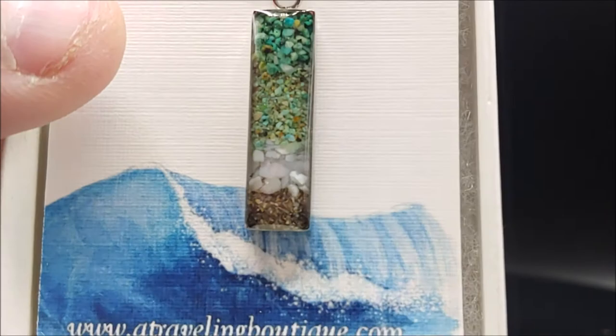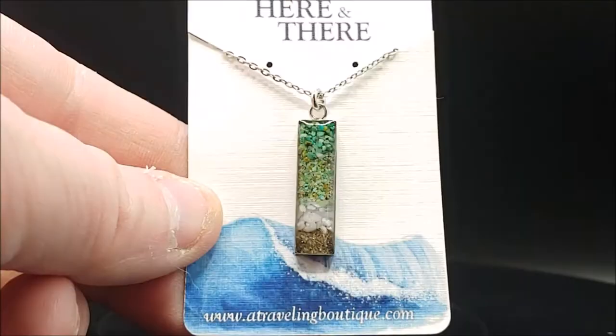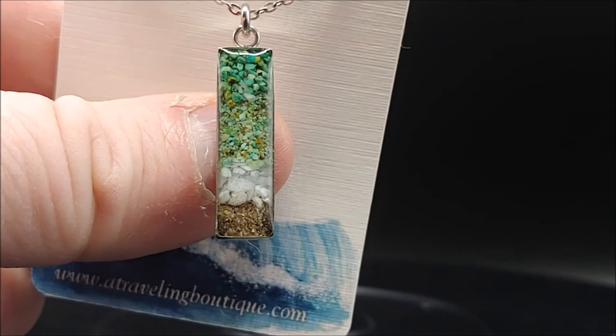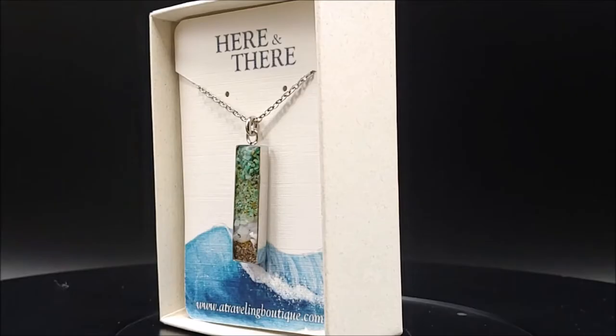You can see some of the details of that beautiful sand, and the pendant does come with a nice gift box for presentation.